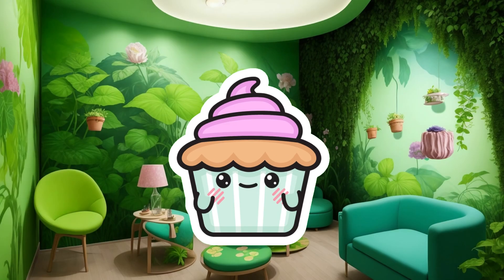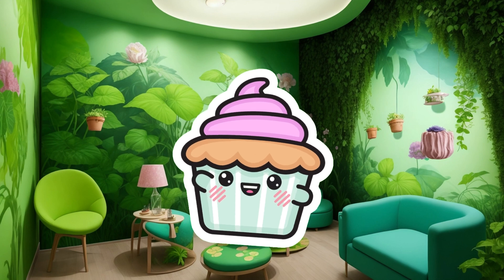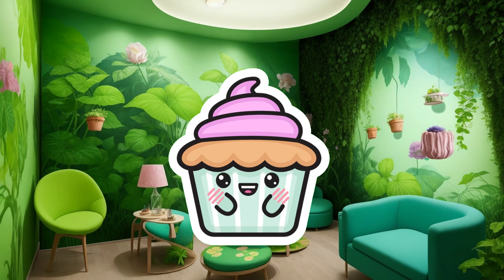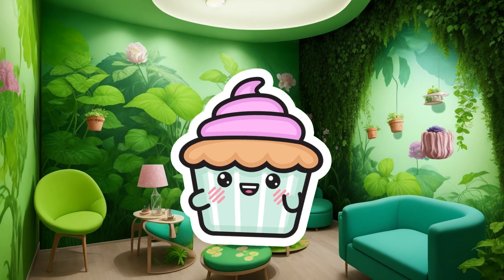Welcome back to Cupcake Science, where we explore the wonders of the natural world. In today's episode, we're diving into the fascinating topic of how do plants grow.